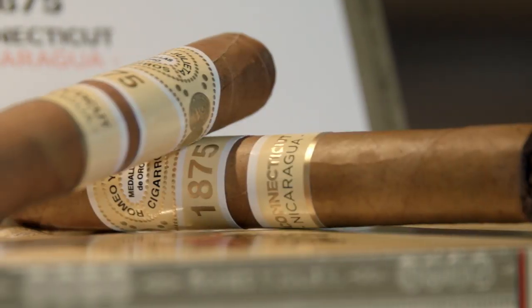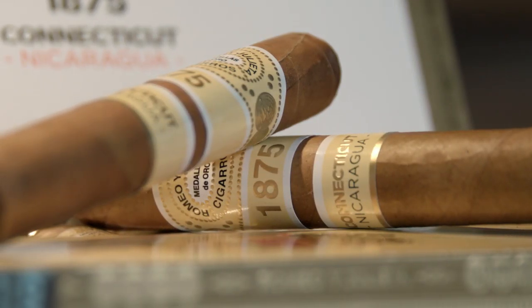The bands are off — we're in act three of the Romeo y Julieta 1875 Connecticut Nicaragua Bully. This is a wonderful cigar. It's very smooth, very creamy, a little sweet, and very woody. I agree on the floral aspect too. This was a two-year project between Rafael Nodal of AG Room Boutique Cigars and Nestor Andres Plasencia, who grew this Connecticut shade in Nicaragua — and he did a fantastic job.